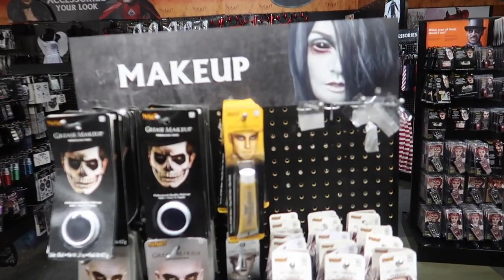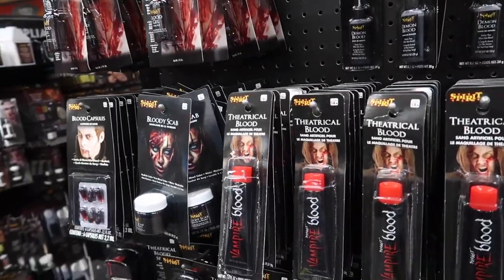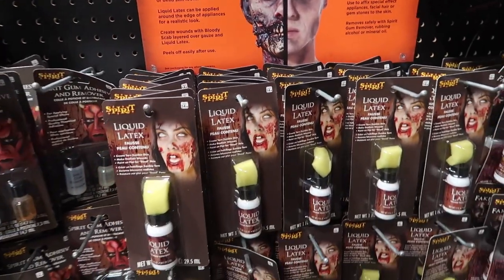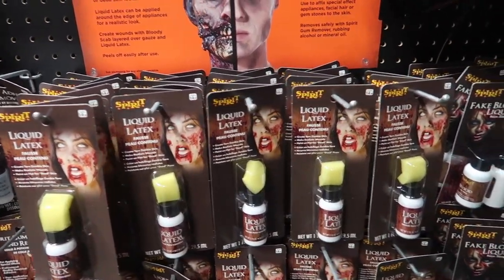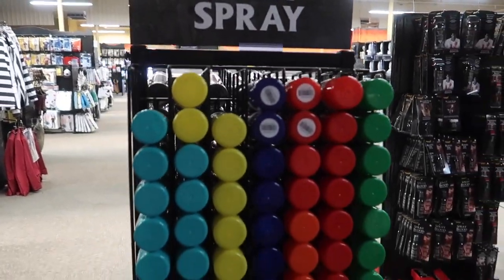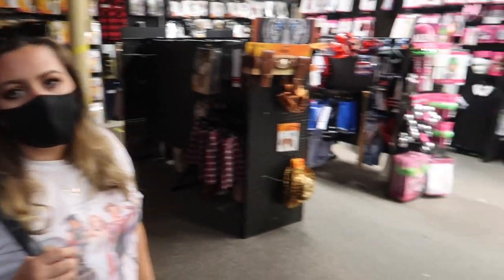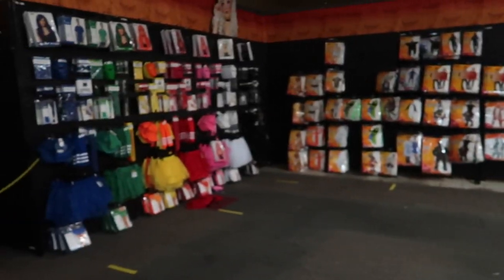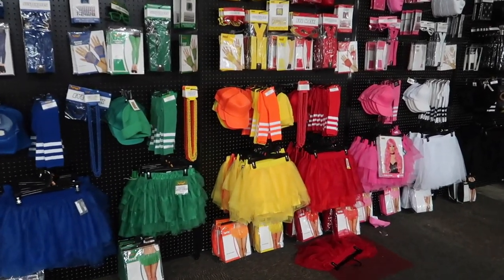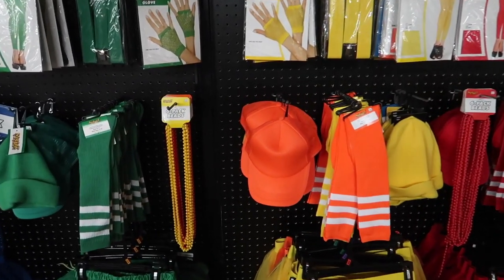There's a makeup section with all different types of makeup, liquid latex, and spirit gum to make weird formations on the face. And what would Halloween be without colored hairspray? One of the easiest costumes — I don't have anything, I'll just spray my hair green. Look at all these colors — you want to be a Skittle? I do, I like all the colors. That's all you have to do — just pick a color.